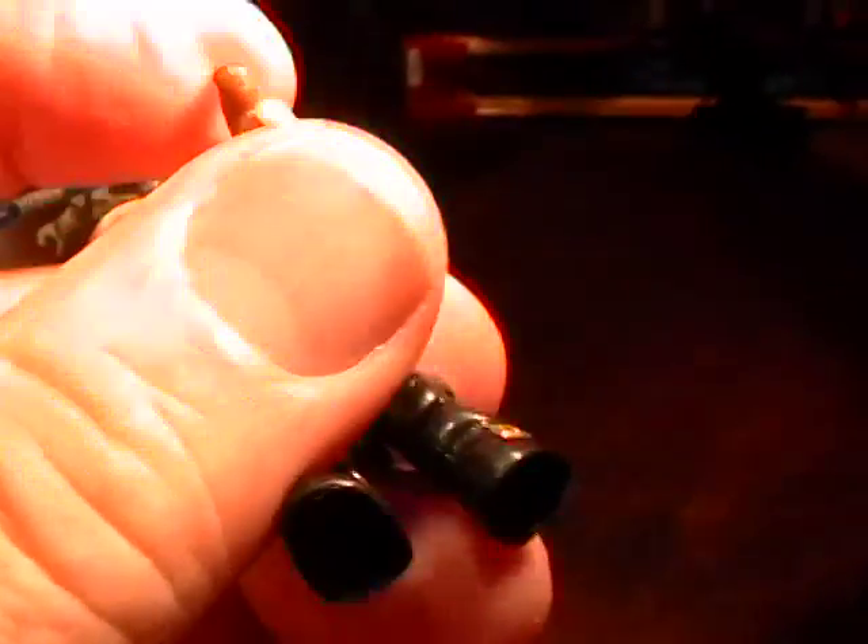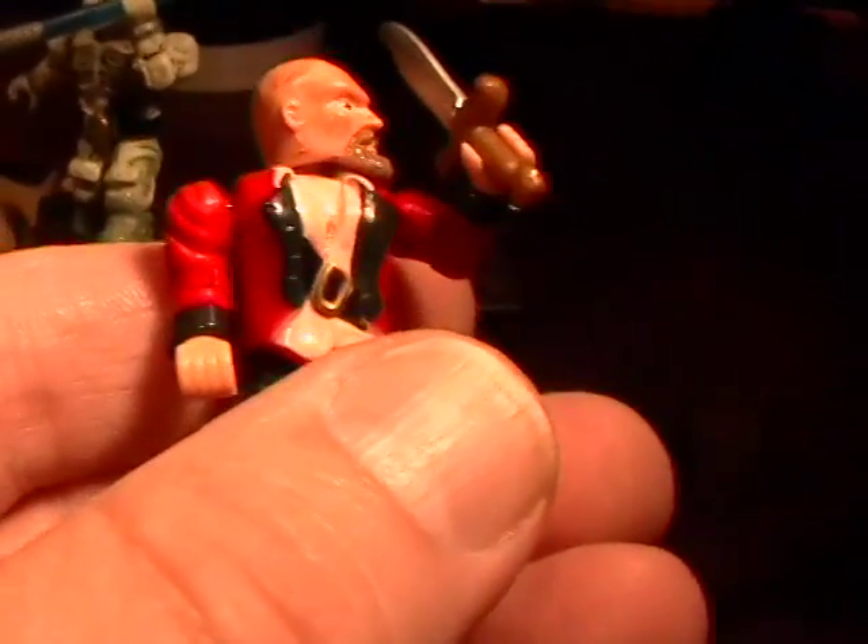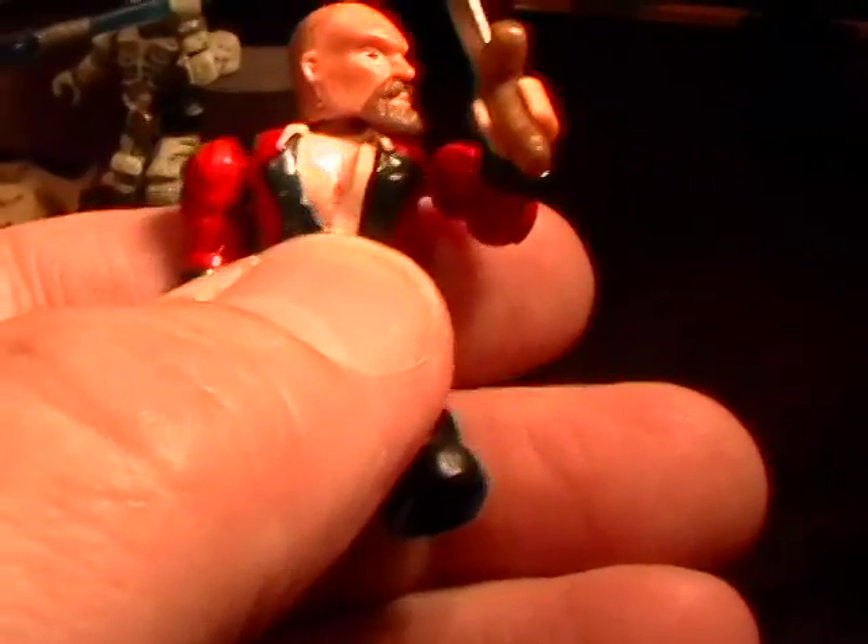Look at the head on these — they rotate, they move. Look at the little elbows. See how you can move them. The wrists turn. This Pirate has a belt. He has a kind of a vest. They don't just paint like a solid color — they have a red and then a white shirt with black trim and black cuffs, and they're done very well.